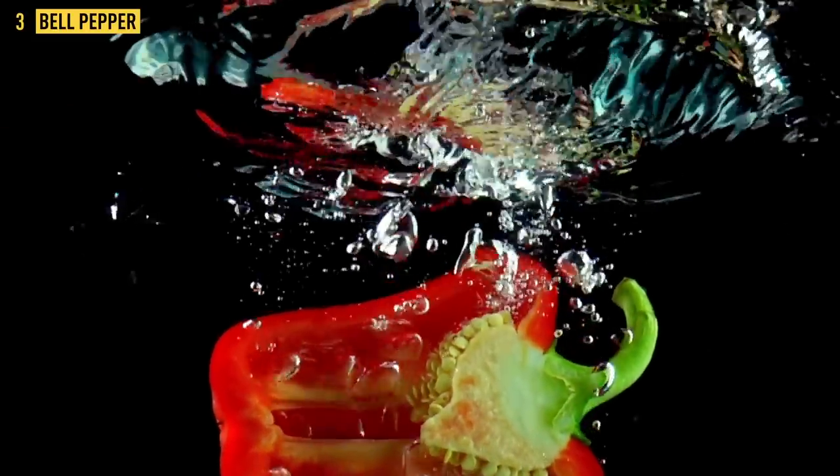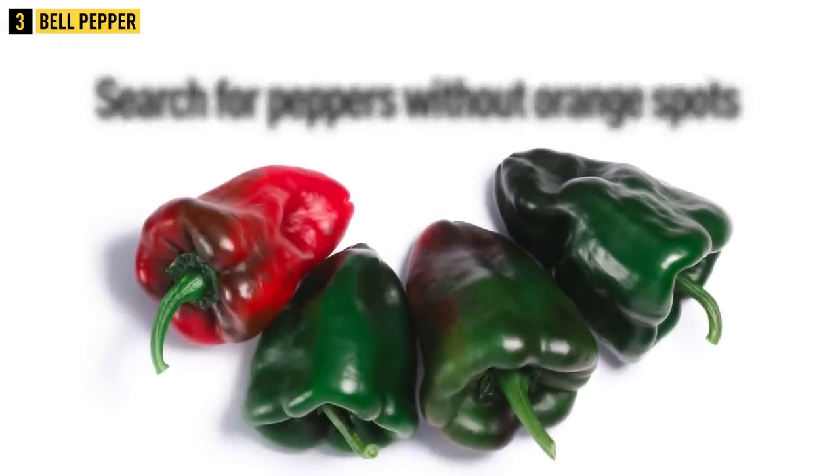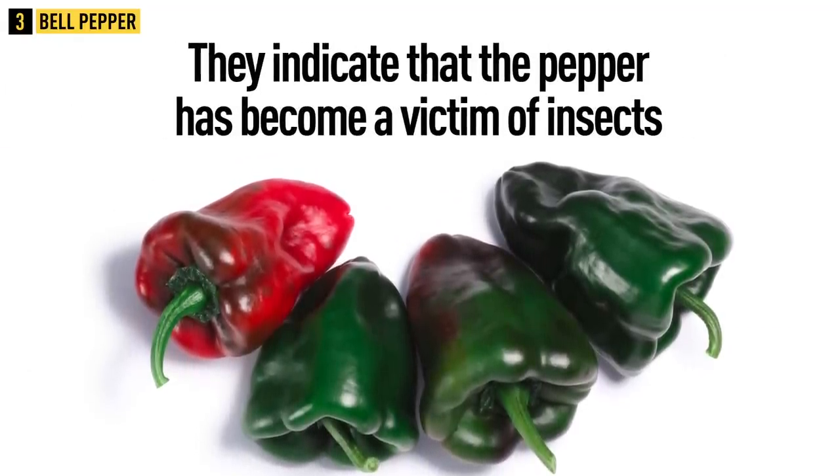Bell peppers of the male type are more sour and firm, making them good for jarring and cooking. The heavier the bell pepper, the juicier it is. Its tail should be green and firm. Look for peppers without orange spots, as those indicate the pepper has been damaged by insects.